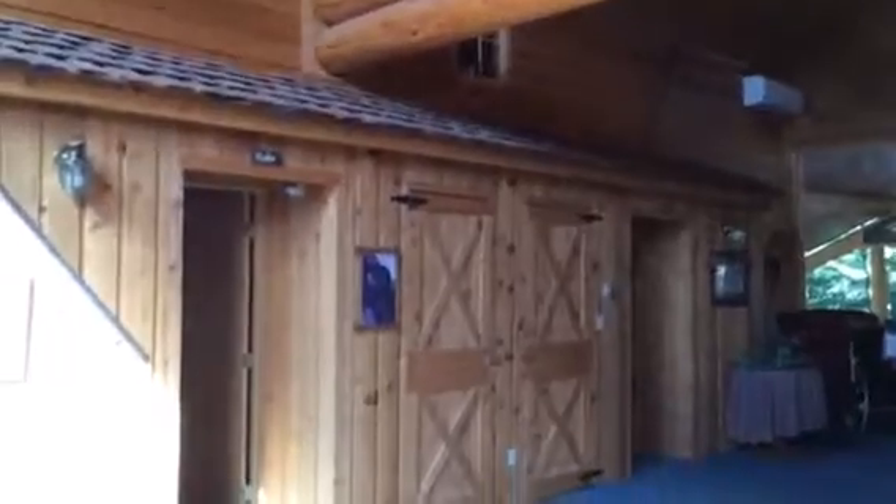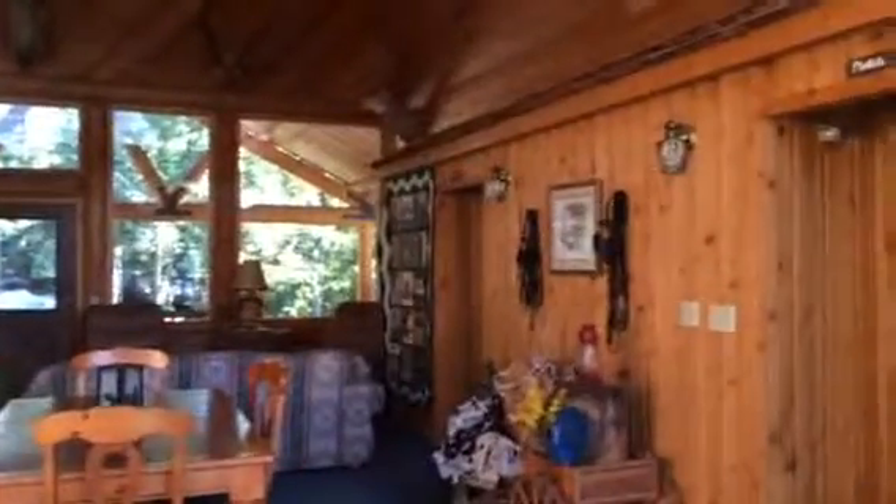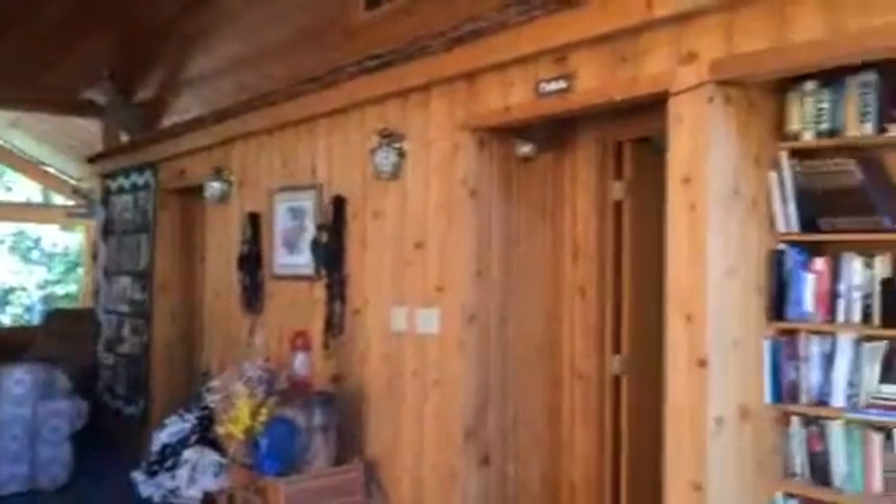The little shed roofs give it a stable door look. I like it. Love the natural light, and I hope you do too.